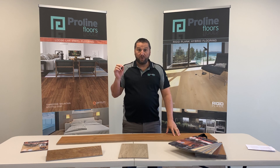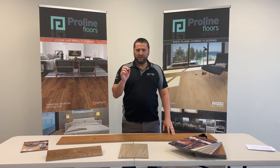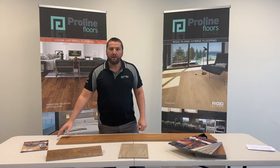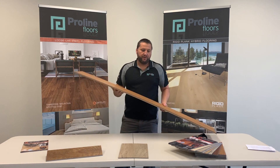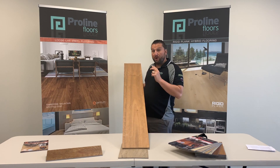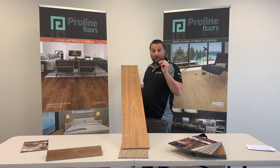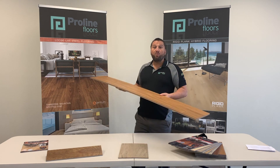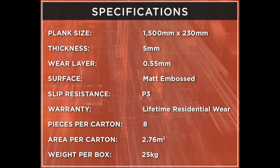Hi, I'm Matt Cassiselli from Proline Floors and I'm extremely excited to be here today to tell you about our new Quantum Looselay Vinyl. Now the specs of our product are: it's a 1500mm longboard by 230mm wide by 5mm. So when we decided to bring this product out, we wanted to do a nice long and wide board.